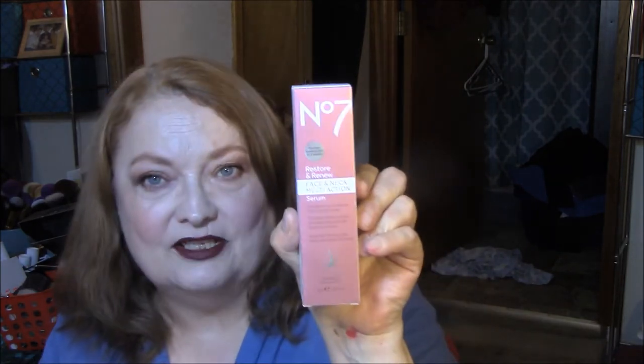The first thing I got was the No. 7 Restore and Renew Face and Neck Multi-Action Serum. This is clinically proven to deliver five anti-aging results: face feels firmer, wrinkles are visibly reduced, skin tone is more even, neck feels firmer and looks visibly smoother and less crepey. It's suitable for sensitive skin. They have three tiers — Protect and Perfect, and Lift and Illuminate — one for your 20s to 30s, one for 30s to 40s, and this one is for 50 and above. I haven't even taken it out of the package yet.